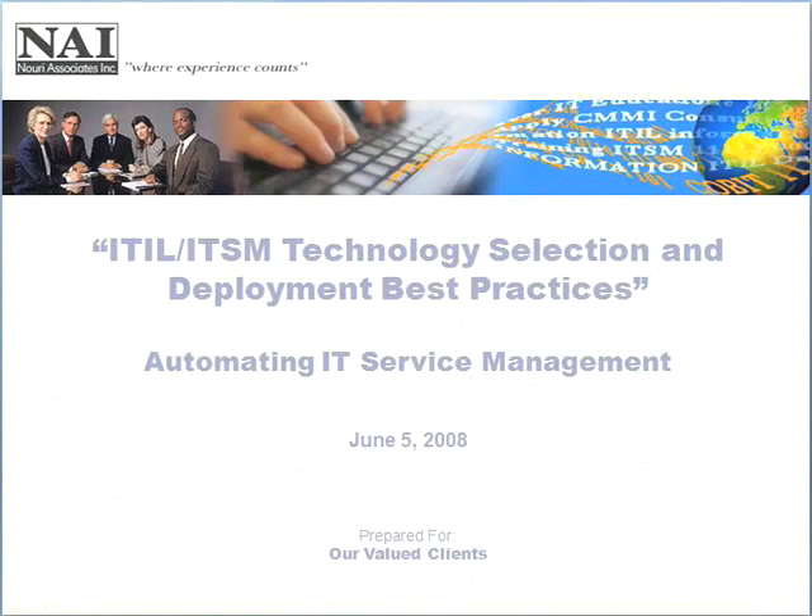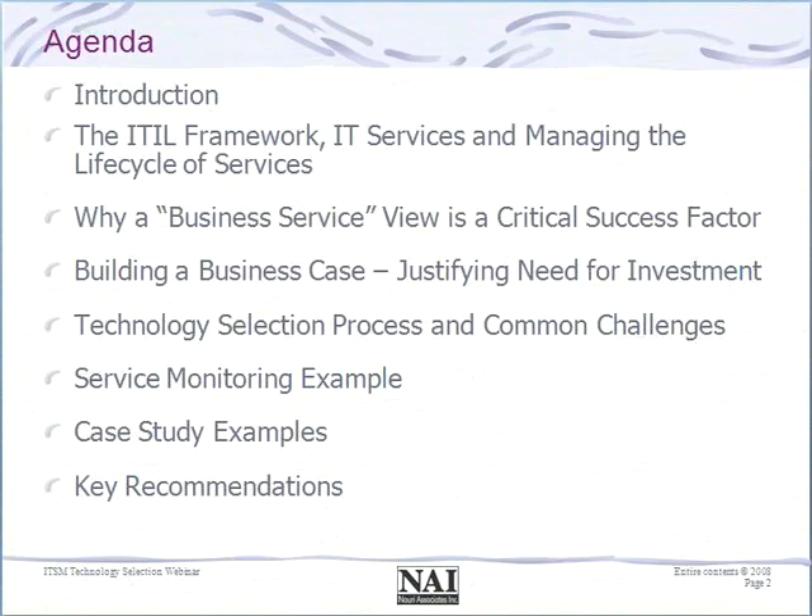So let me start with our agenda. The sequence will be to talk about the ITO framework very briefly to have a context for our discussion. Talk about the concept of the business service view and why that is becoming a critical component for many service management initiatives and why it's a critical success factor. Talk about specifically how to approach and think about building a business case to be able to successfully justify the investment. Talk about some of the common challenges that we observed with a number of clients and ways that those could be addressed.